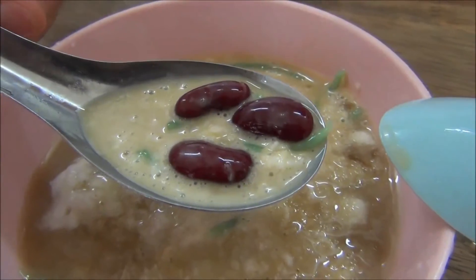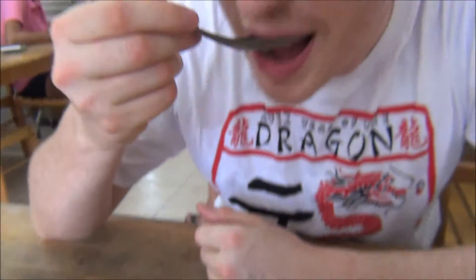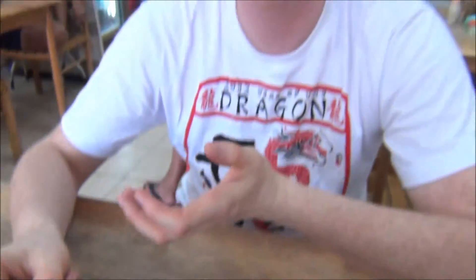So what do you have there on that spoon? I've got some beans. Beans for dessert — that is a first. So the green jellies here are actually made of rice flour and they have sort of a worm-like consistency.